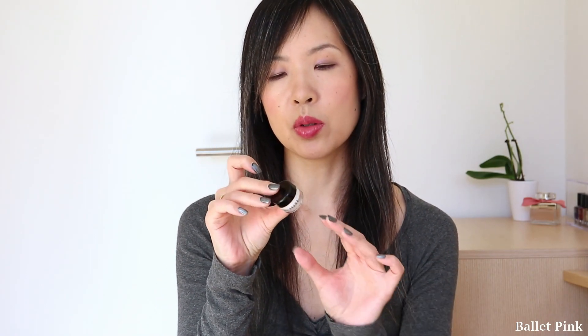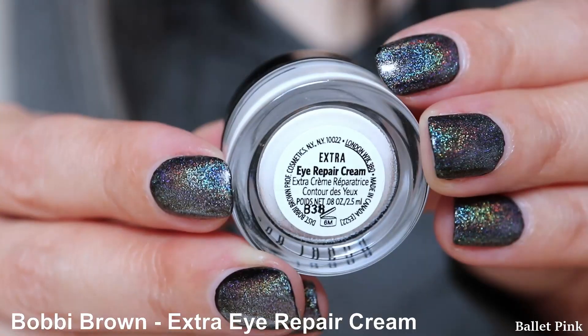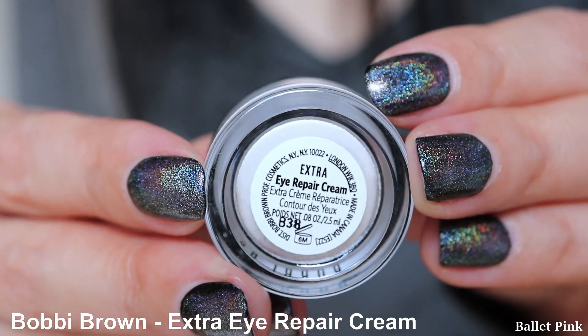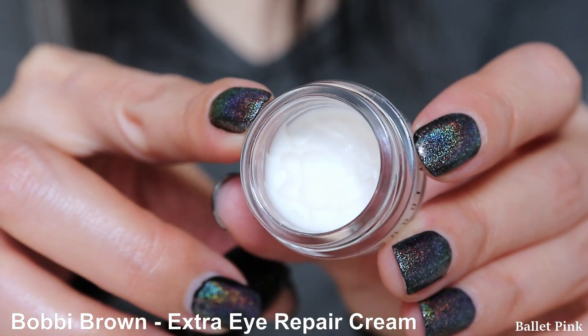The first new item is an eye cream. This is also a sample from Bobbi Brown, Extra Eye Repair Cream. Although I already have an eye cream from Estée Lauder, I thought I will just use this one in the morning.